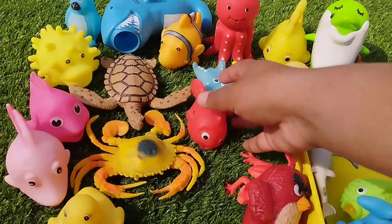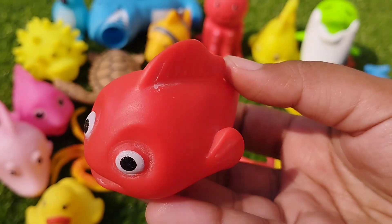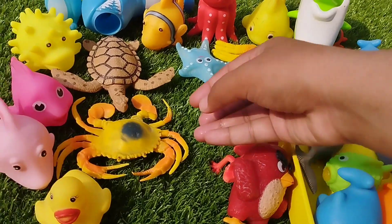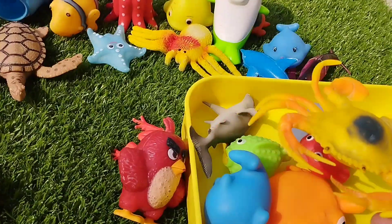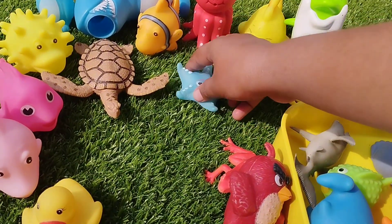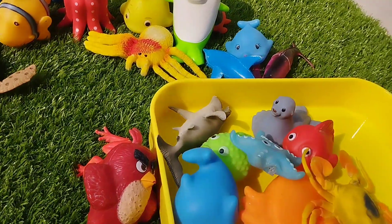The next sea animal is a little ratfish. This is a little ratfish. The next one is a crab. The next one is a starfish. This is a starfish.